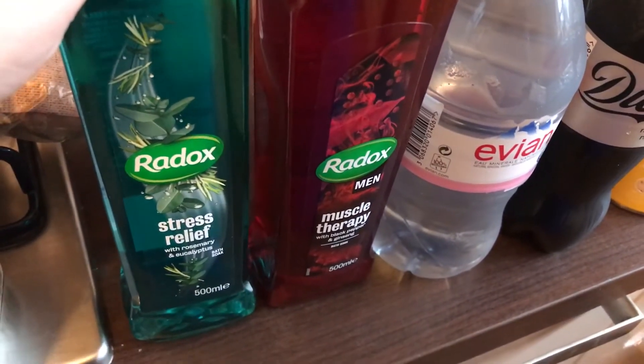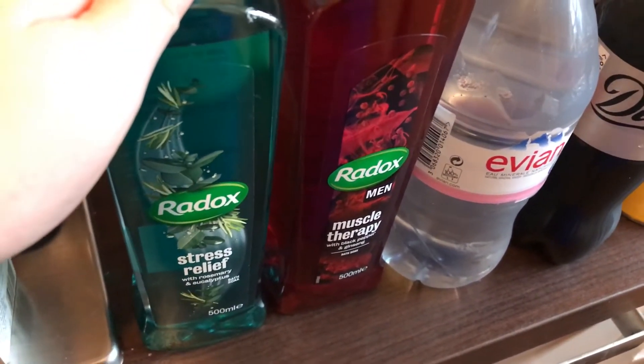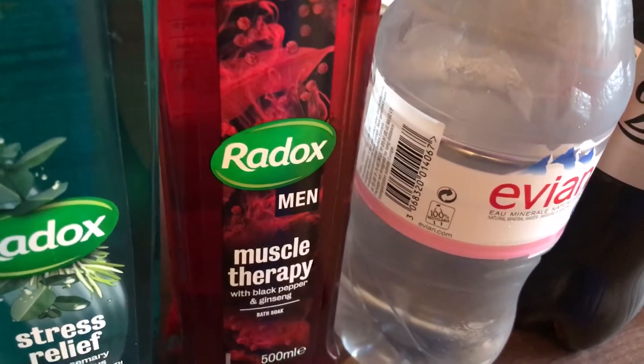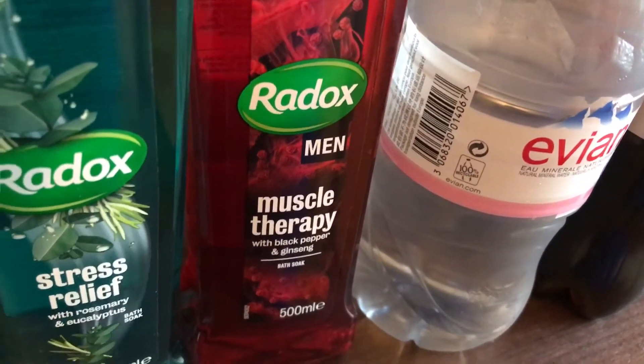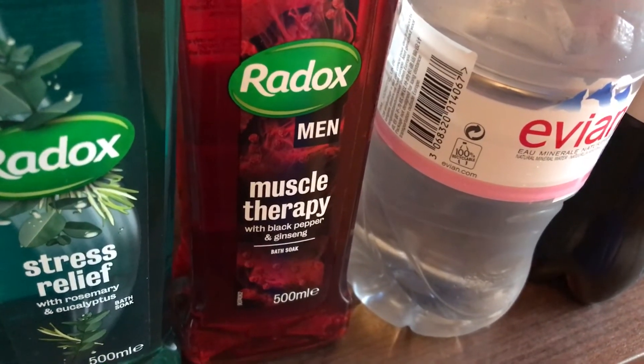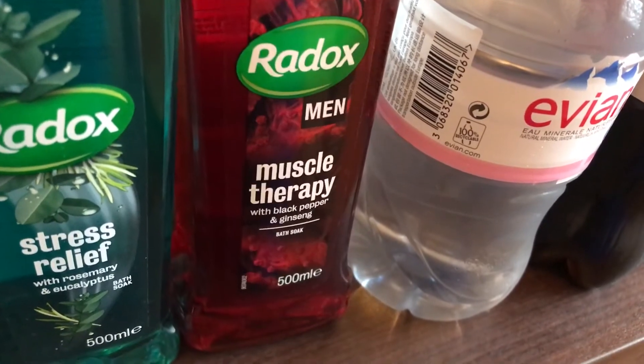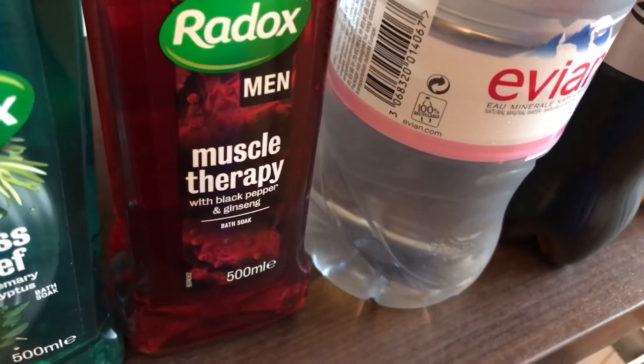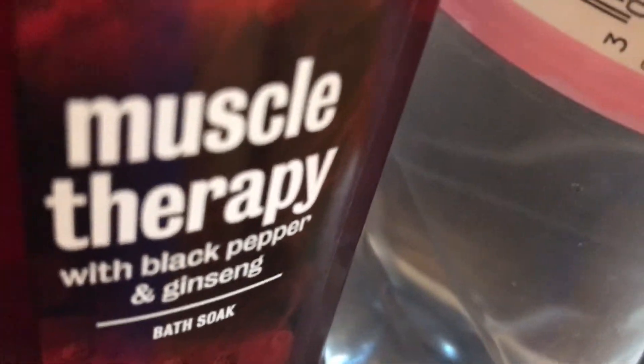These are finally on offer for a pound even though they're only £1.44 normally. I've got the Stress Relief Radox which is my favourite because it smells amazing and is relaxing. Then I've got the Radox Men Muscle Therapy — I didn't realise it said men on it but I guess it's unisex. I just like the sound of the Muscle Therapy bit.